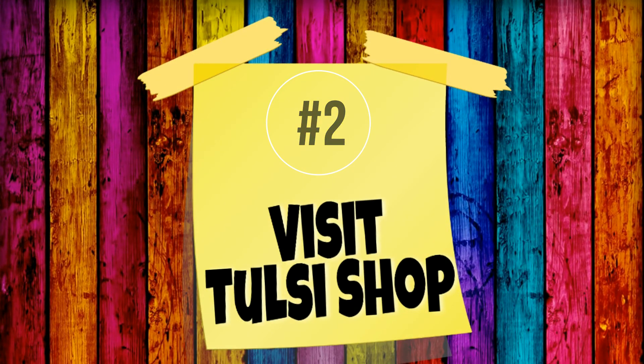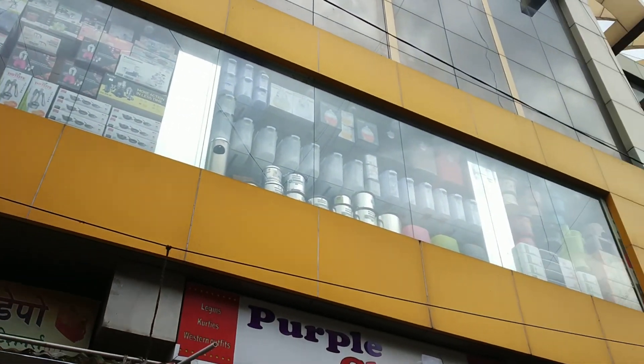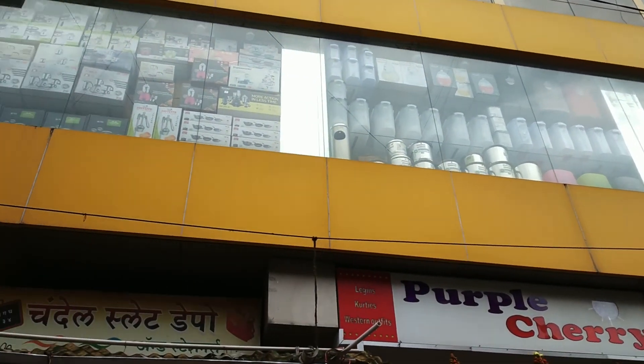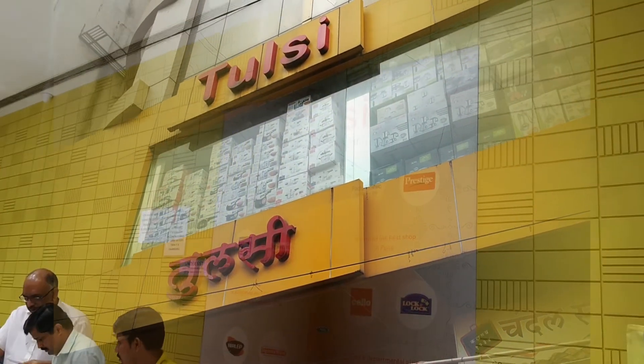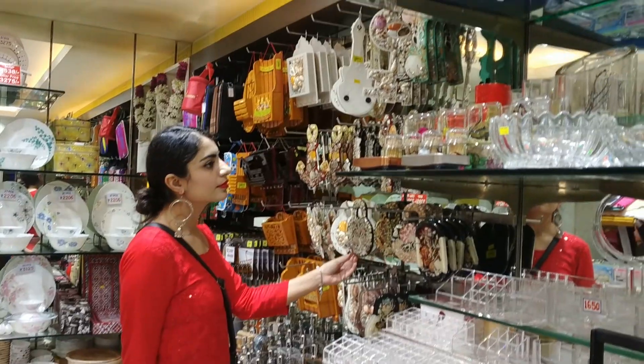The second thing you should do on Lakshmi Road is visit this Tulsi shop. It is a big, huge shop where they have countless things, right from household items to crockeries to fancy-looking items. You name it, they have it all. Definitely do come here.